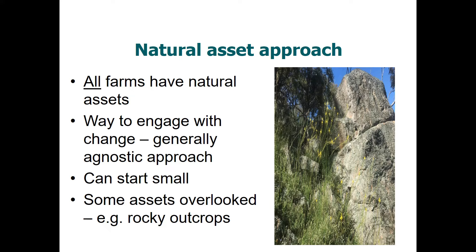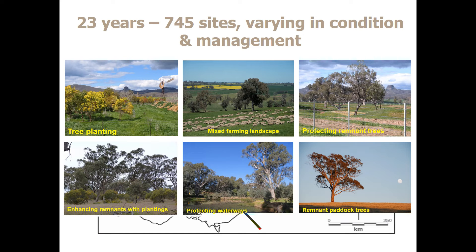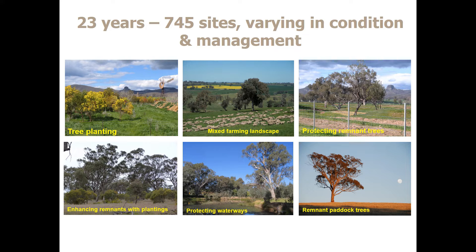We also know that some key natural assets such as rocky outcrops are extensively overlooked. The basis on which we work is from large-scale long-term studies — the red arrows indicate all of the large-scale long-term land care related projects throughout eastern Australia. Our work spans nearly 24 years and 745 different sites across southeastern Australia, varying in condition and type from tree plantings to mixed farming landscapes through to individual paddock trees.